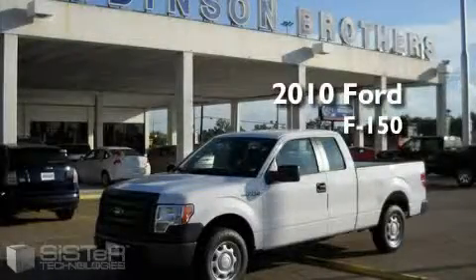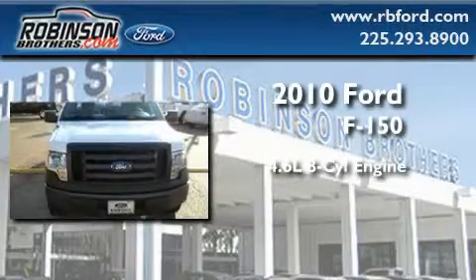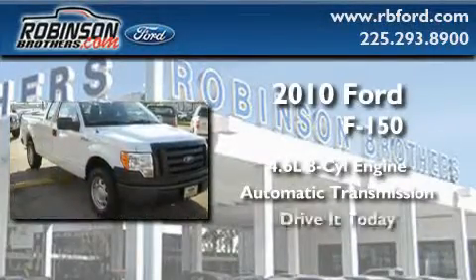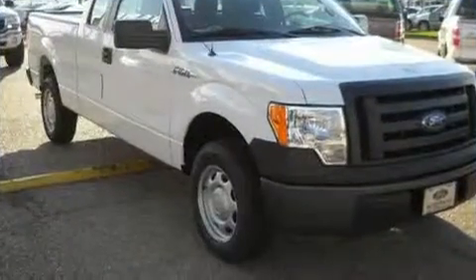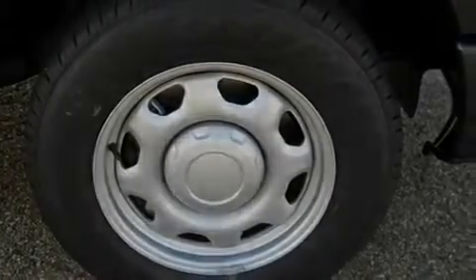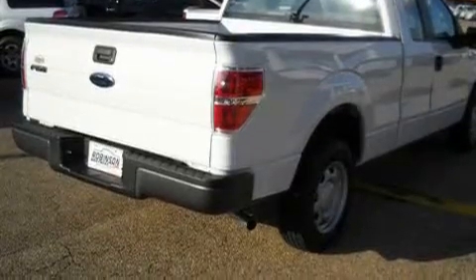This is a brand new 2010 Ford F-150. It features a 4.6 liter 8-cylinder engine and an automatic transmission. Its top features include a rear split-bed seat, a low tire pressure indicator, traction control and stability control systems, and this vehicle's stylish design always looks great.